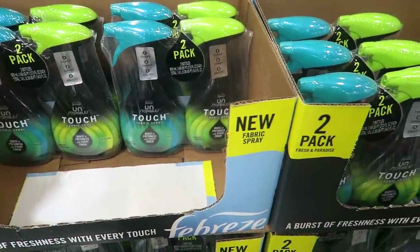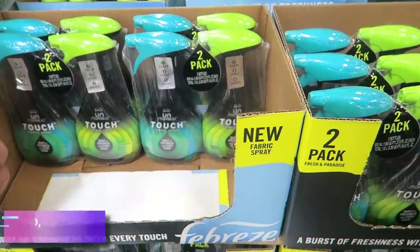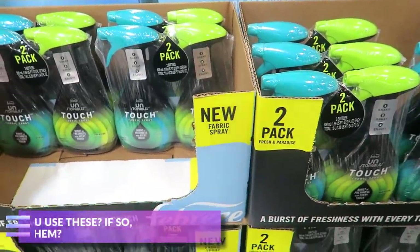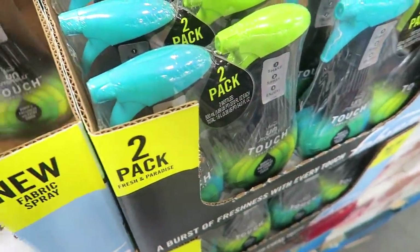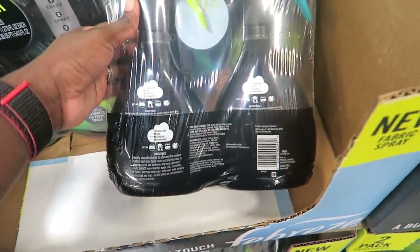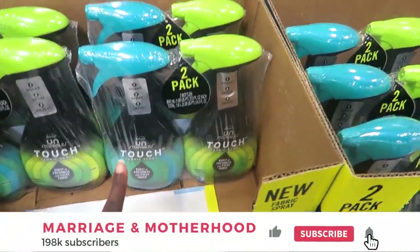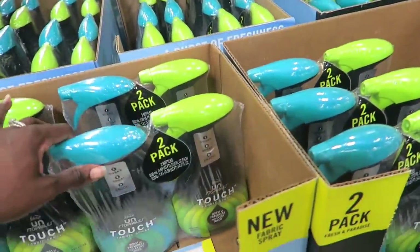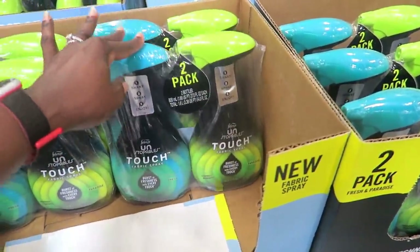I see a lot about these on Instagram — do any of you use them? I hear they smell really, really good. I know Febreze is horrible for your body to breathe in, but I'm tempted because Instagram says it smells so good. These are on sale at $7.48, $2 off, so if you want to try it, now's the time to come to Sam's.